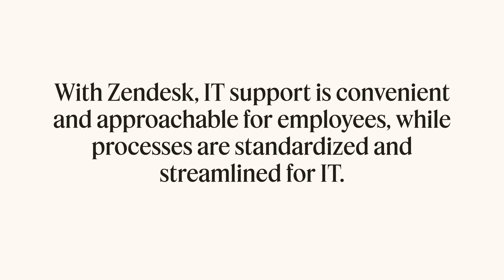With Zendesk, IT support is convenient and approachable for employees, while processes are standardized and streamlined for IT, improving efficiency and satisfaction for all.